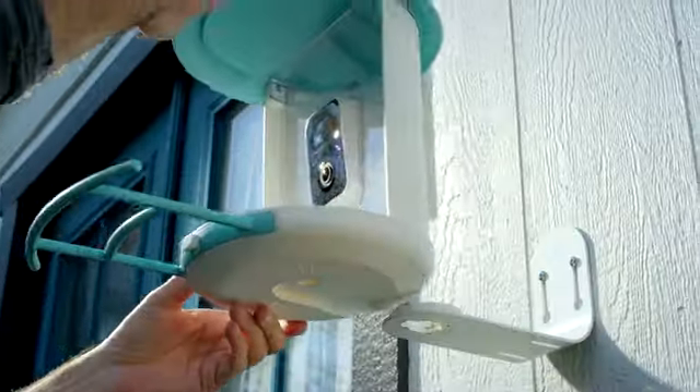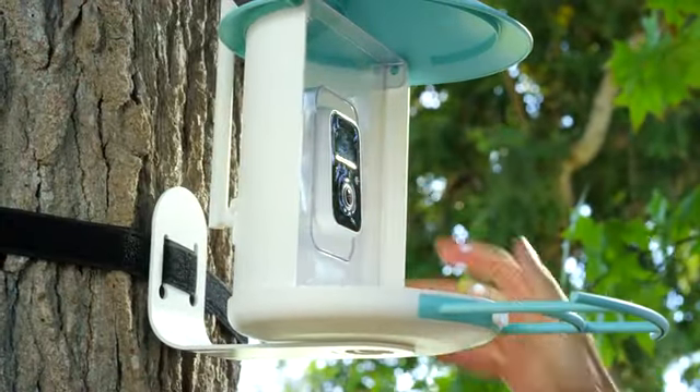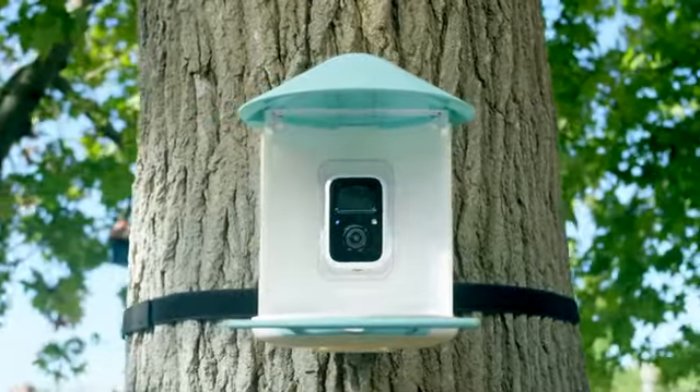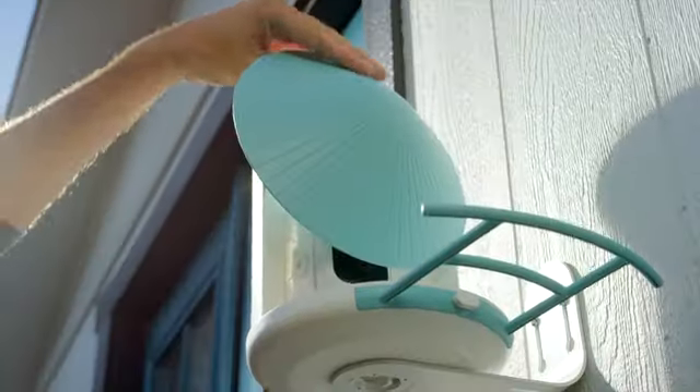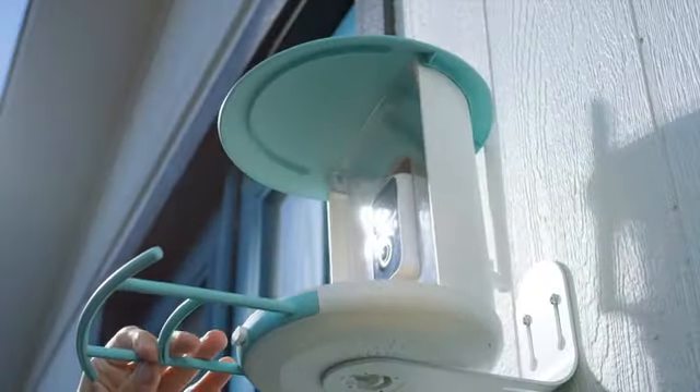I found a smart AI bird feeder camera called Bird Feed Cam. It can automatically identify more than 6,000 species of bird. This is a bird feeder with a volume of 1.1 liters. It automatically drops food for our lovely guests.